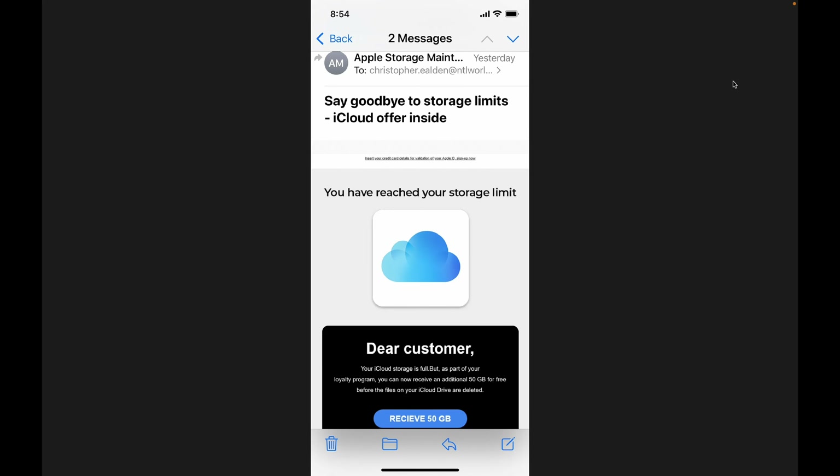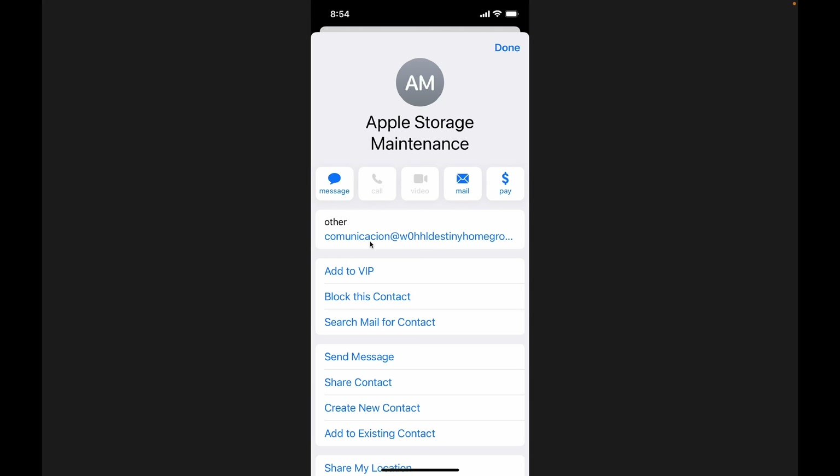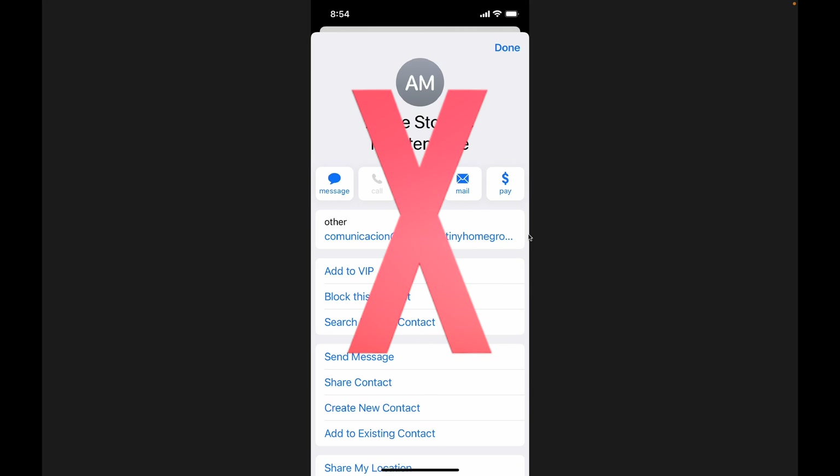Here's one I got - a couple of these on the same day, which is interesting because I do use Apple Storage. This is from Apple Storage Maintenance to Christopher.Eilden at NTL World something. It says 'Say goodbye to storage limits - iCloud offer inside. You have reached your storage limit. Dear customer, your iCloud storage is full, but as part of our loyalty program, you can now receive an additional 50 gigs for free before the files on your iCloud drive are deleted.' And if I click here, I will receive - misspelled - 50 gigabytes. These people irritate me so much. Let's see where it came from: it's from Communicacion at W0BBDestinyHomegrown something. Another phony phishing email where they're trying to get me to click and give them information about my account.